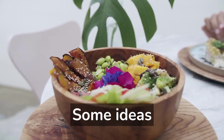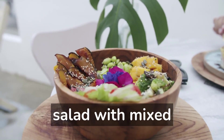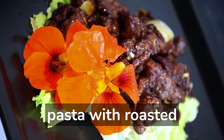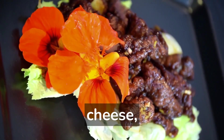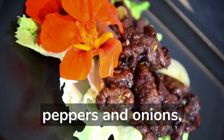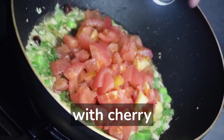Some ideas for healthy lunch recipes might include grilled chicken salad with mixed greens and homemade vinaigrette dressing, whole-grain pasta with roasted vegetables and feta cheese, quinoa and black bean burrito bowls with sautéed peppers and onions, and tuna salad on mixed greens with cherry tomatoes and cucumbers.